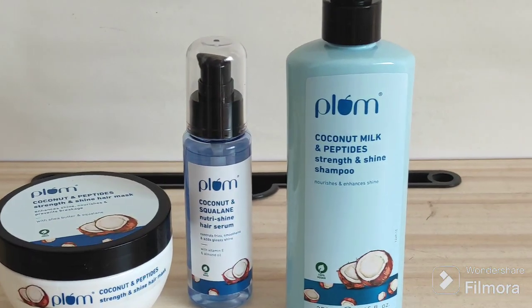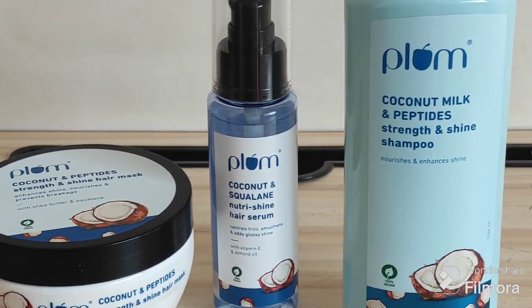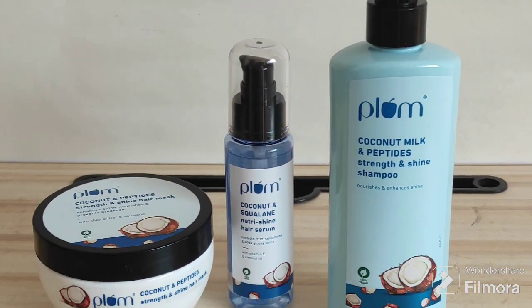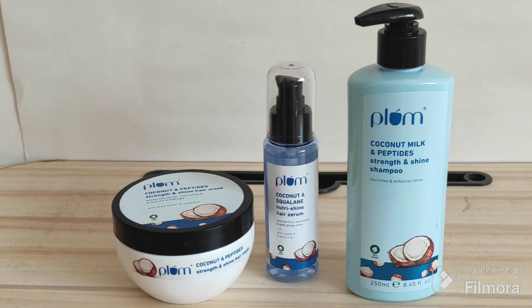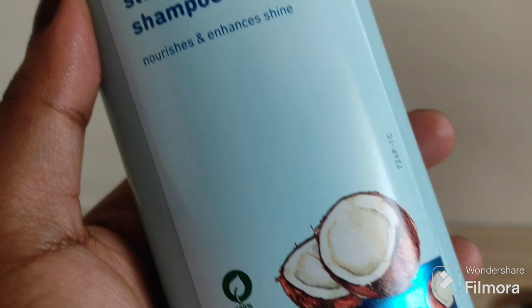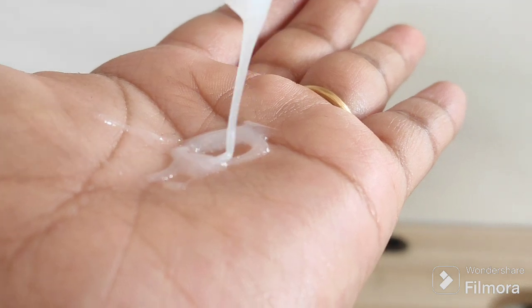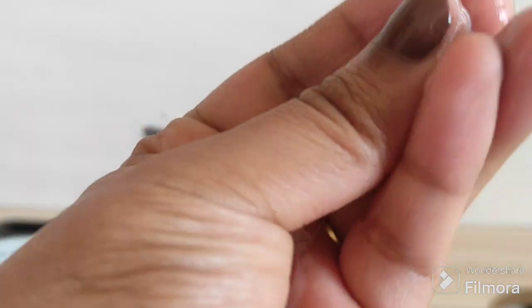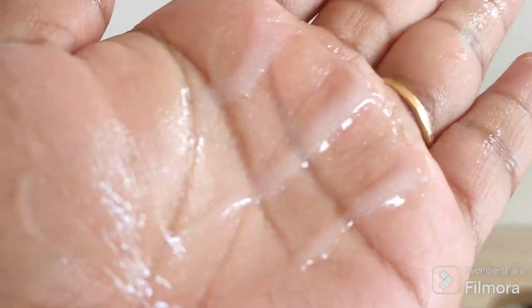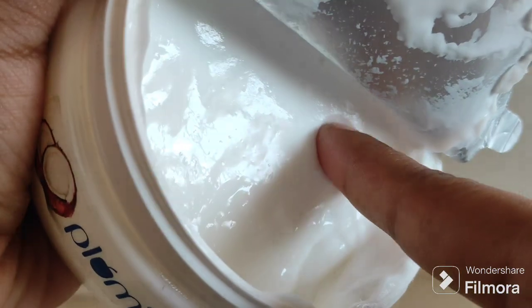Let me tell you about this amazing range from Plum — it's 100% vegan and packed with coconut milk and peptides, which strengthen and add shine to your hair for luscious-looking locks. It's made with milk peptides, milk protein, and coconut milk which is vegan. By the way, this smells like vanilla and coconut, and it just lathers so well with water as you can see here.